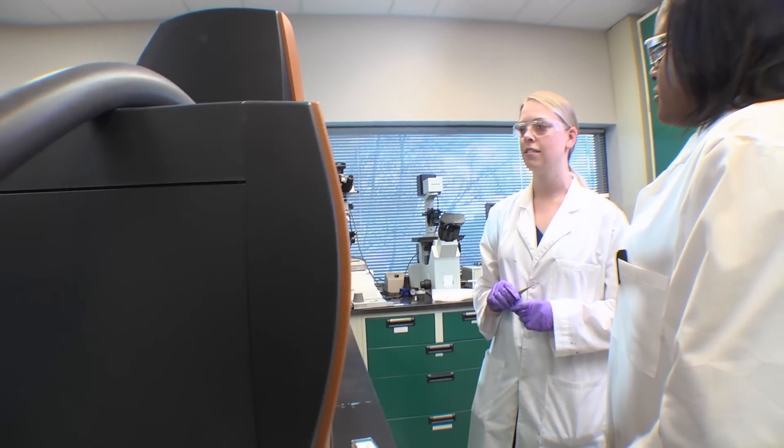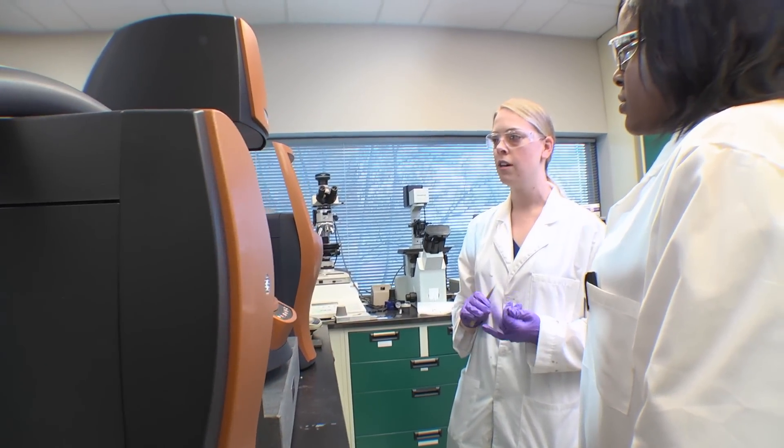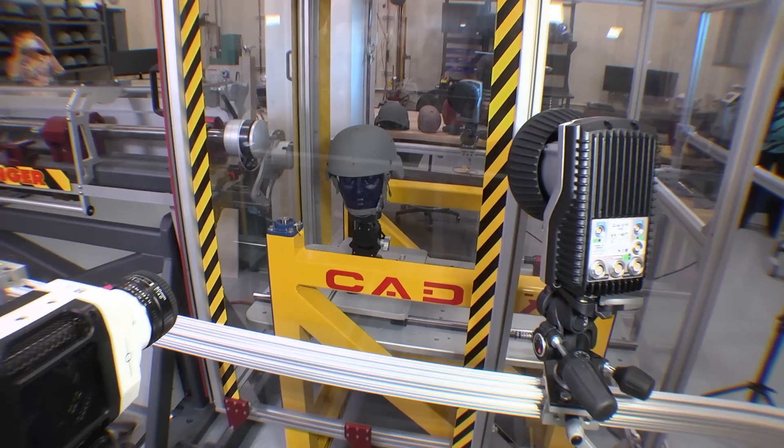We're trying to really understand what are the key things that we need to measure, what are the key experiments that we need to run to be able to finalize a material that we feel is going to be the better performance system compared to any other system.